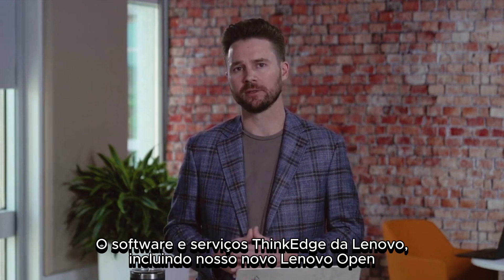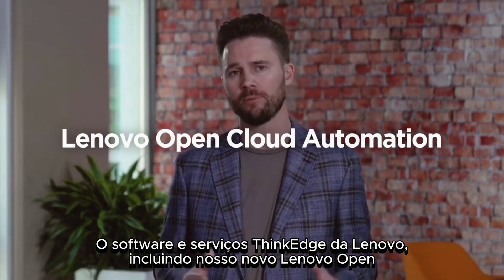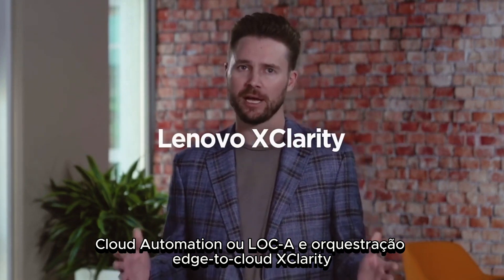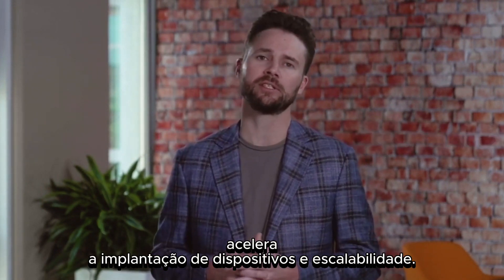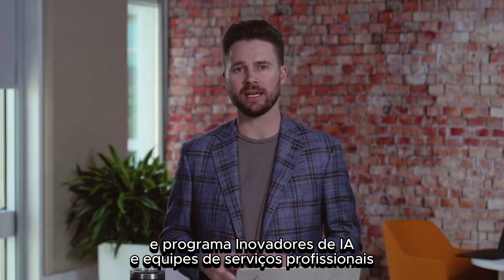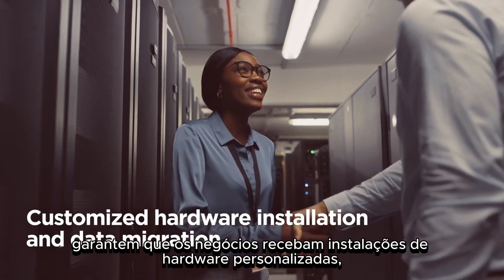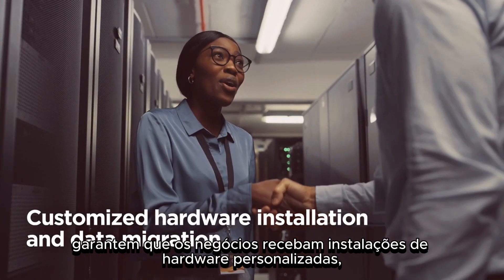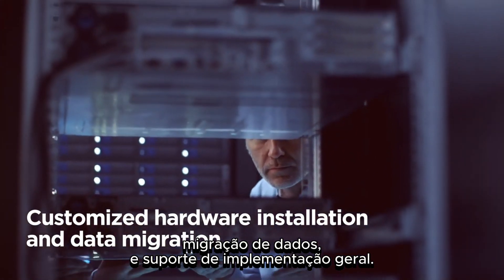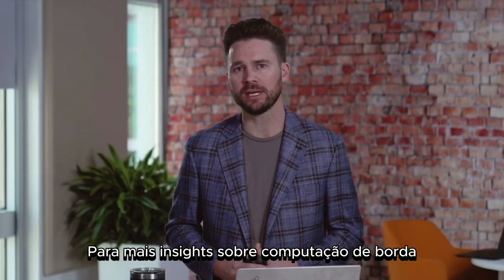But we don't just stop with devices. Lenovo's ThinkEdge software and services, including our new Lenovo Open Cloud Automation — or LOCA — and xClarity edge-to-cloud orchestration, accelerates device deployment and scalability. Our edge data management workshops, AI innovators program, and professional services teams ensure businesses receive tailored, customized hardware installations, data migration, and overall implementation support.